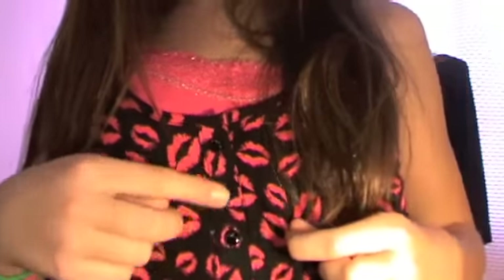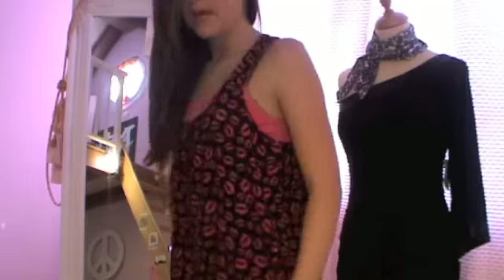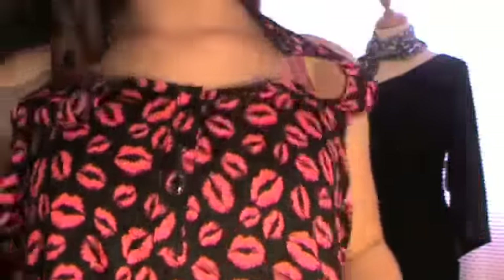So first of all, this is basically the kiss shirt — it has three buttons here and it goes down like that, it's really cute. And I'm wearing this blouse — I'm not sure where it's from — it's really cute and really thin. And then I'm wearing this hot pink tank top underneath from Justice.